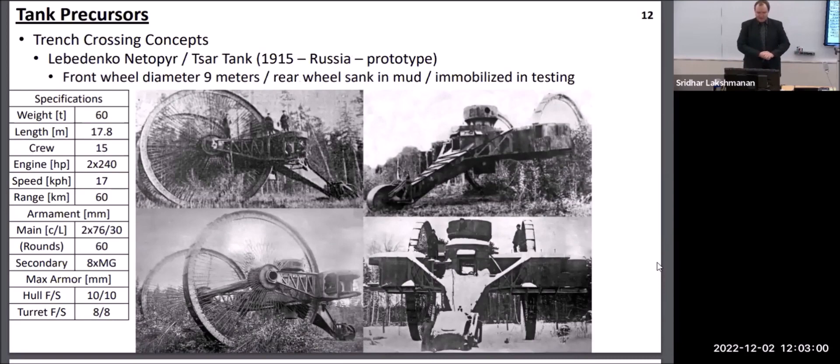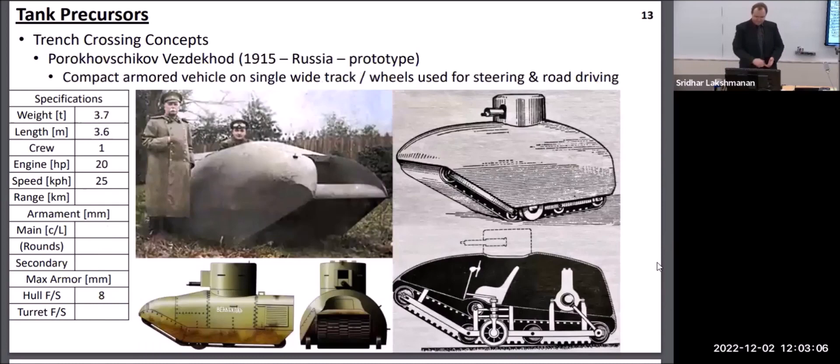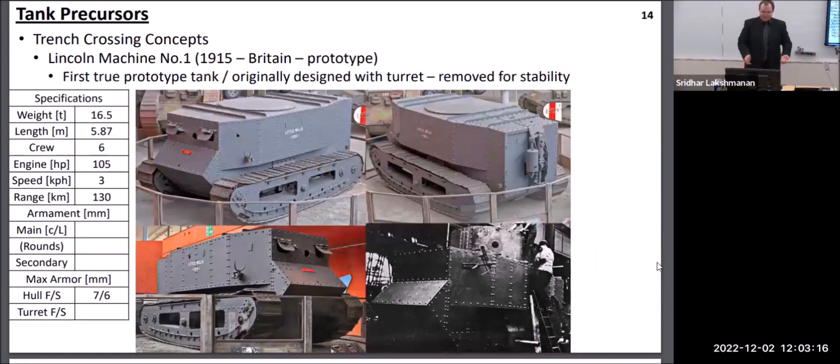The Russians attempted to create a giant nine-meter wheel vehicle, which was also not particularly successful and would have been very vulnerable to artillery. There were a couple of attempts at making vehicles with single tracks — while they were able to cross trenches going straight, they didn't have any maneuverability to speak of. And so the best solution that was developed was the conventional tank with two rolling tracks on each side of the vehicle.